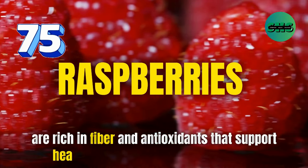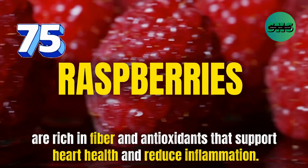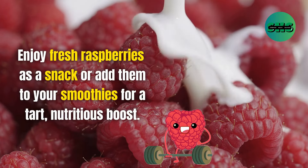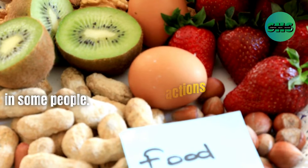75. Raspberries are rich in fiber and antioxidants that support heart health and reduce inflammation. Enjoy fresh raspberries as a snack or add them to your smoothies for a tart, nutritious boost. Raspberries are generally safe, but they can cause allergic reactions in some people.